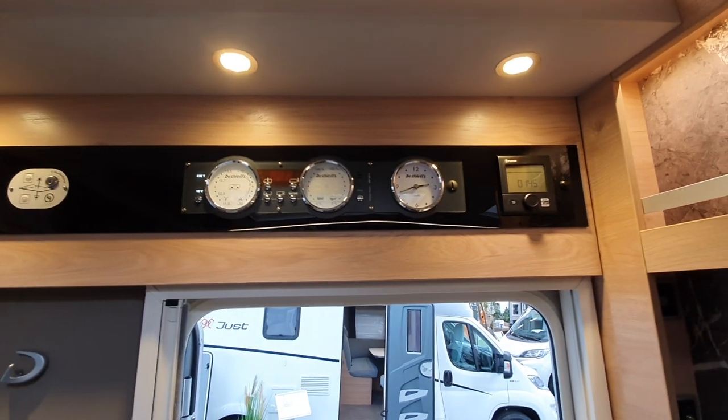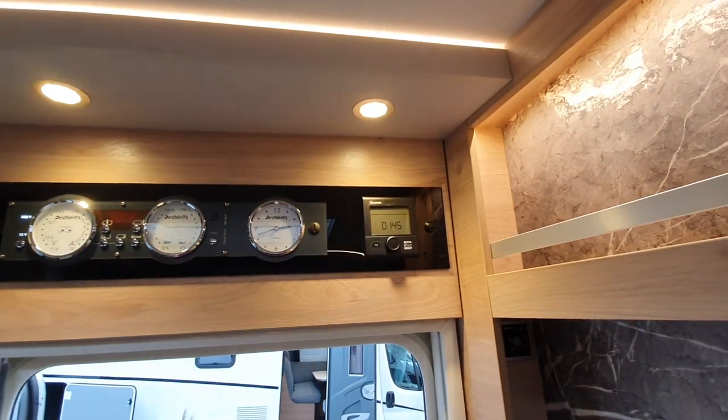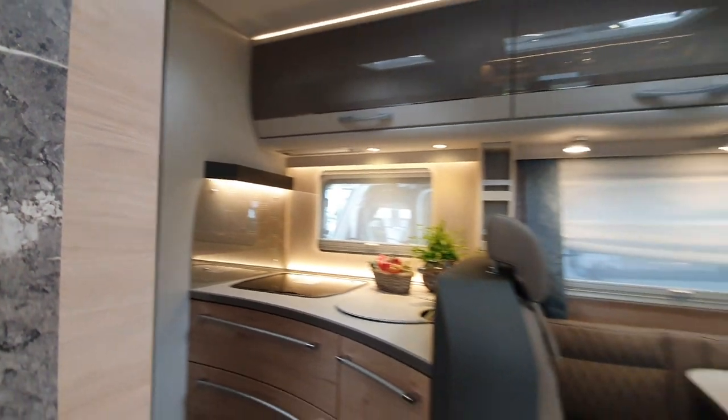Up there you've got the clock and displays showing how much electricity and how much water you've got, as well as the controls for the heating to turn it on.